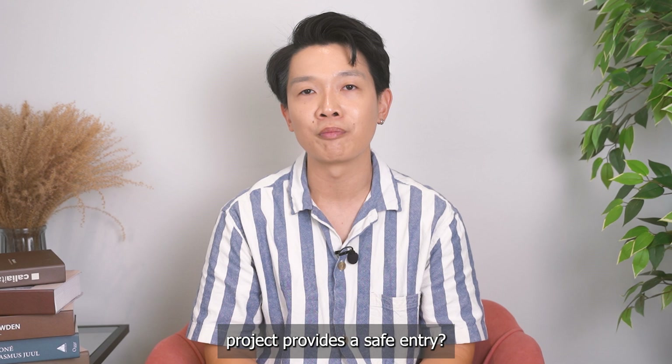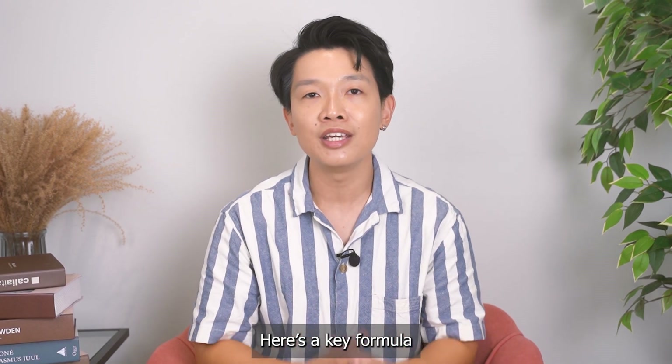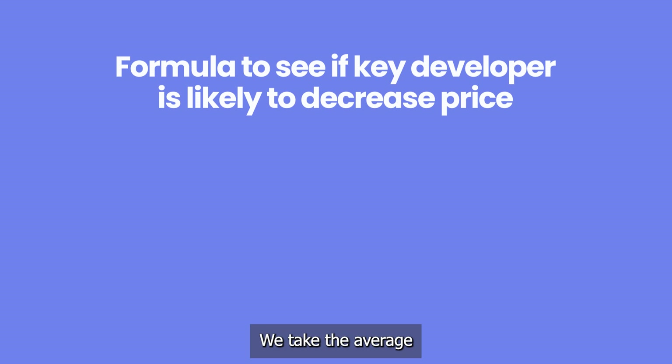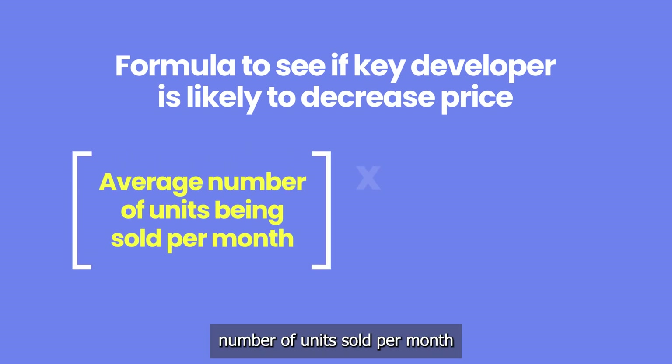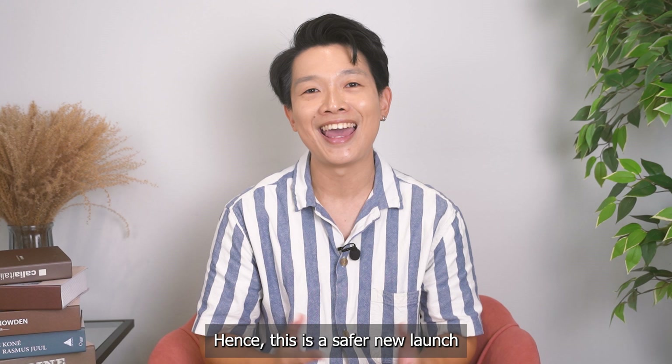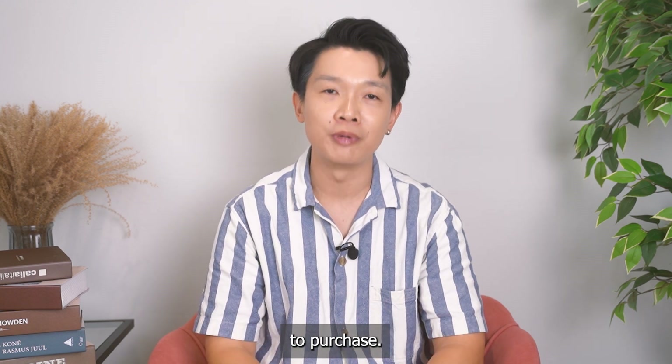So how do we determine if any project provides a safe entry? Here's a key formula: take the average number of units sold per month, multiply by the number of months before T.O.P. If this figure is greater than the total remaining units, it means the developer is likely to sell out before the project obtains T.O.P. — hence, this is a safer new launch to purchase.